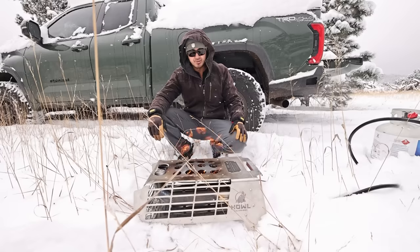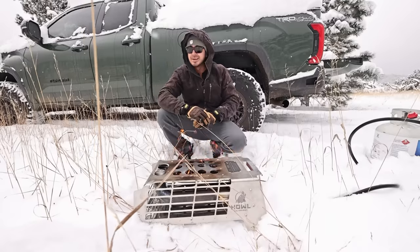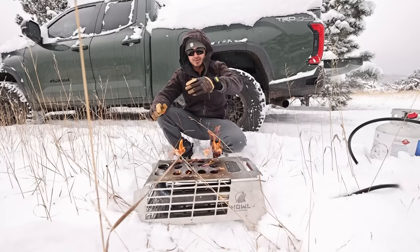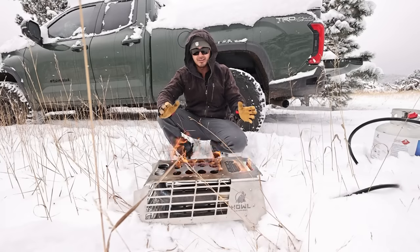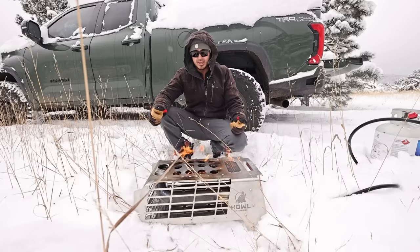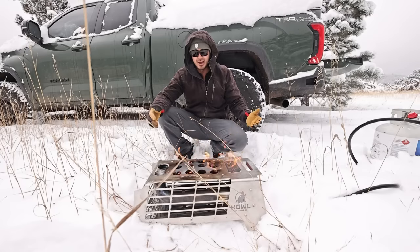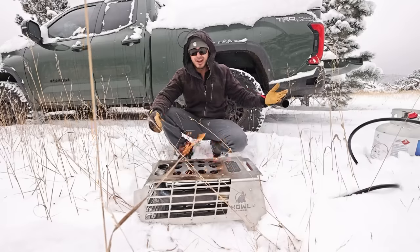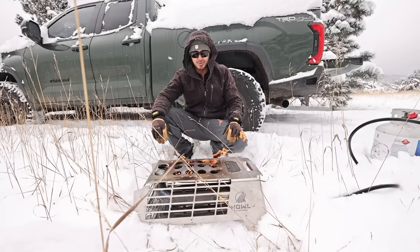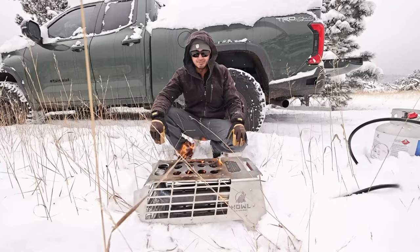It's a somewhat niche product, but if you're affected by burn bans or you just want the ease of propane — hook up the tank, turn it on, have heat almost instantly — the bar coals take a little while to heat up, but it's much easier than a traditional fire. I love traditional fireplaces. I like fire, but sometimes you can't have a fire or sometimes this is just more convenient. It fills a pretty big void.